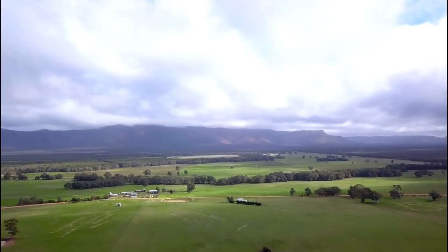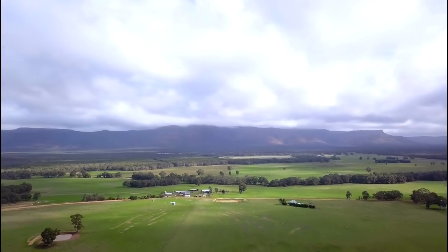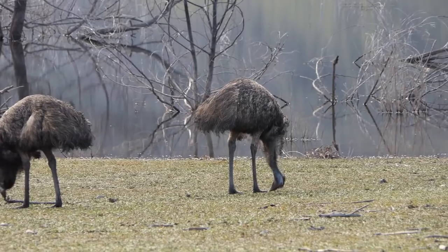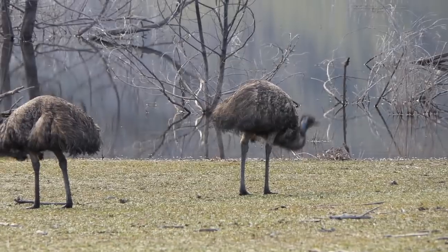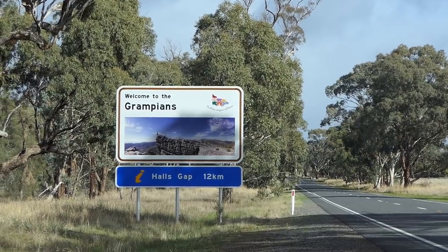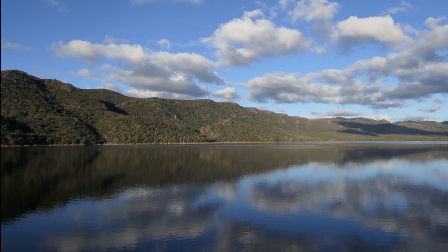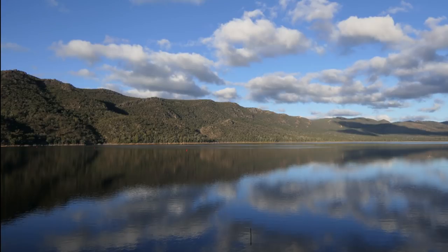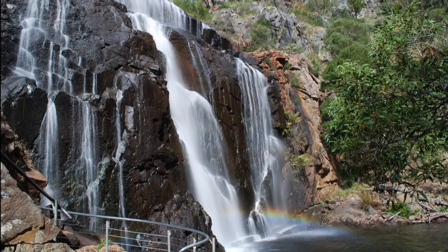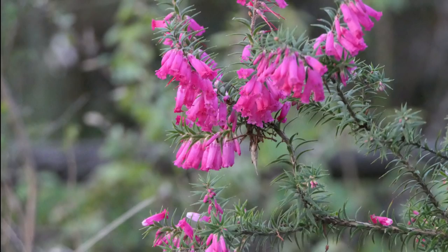Rising abruptly from the surrounding Western Plains, the Grampians is a series of rugged sandstone mountain ranges and forests rich in wildlife. One of Victoria's most popular holiday destinations, the park is a great venue for camping, climbing, scenic drives, bushwalks and nature studies. A network of walking tracks throughout the park allows you to explore cascading waterfalls, brilliant spring wildflower displays and panoramic views from lookouts.